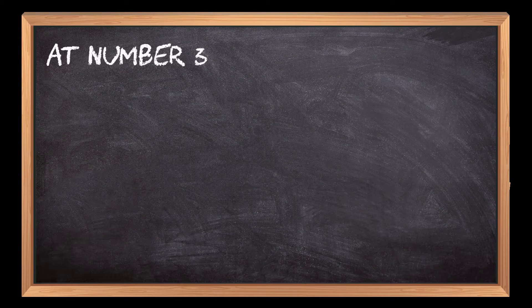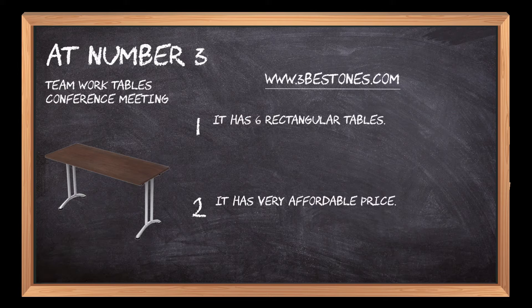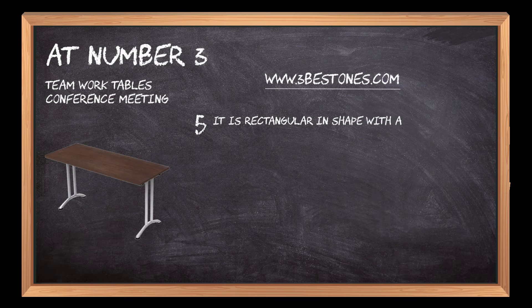At number 3: Teamwork Tables Conference Meeting. It has six rectangular tables, with a very affordable price. The tables are assembled already and ready to use. The material used for the table is plastic. It is rectangular in shape with a dimension of 180 by 60 by 30 inches.